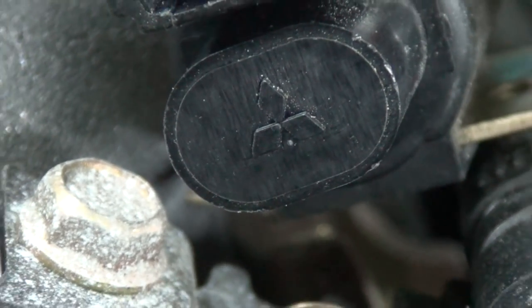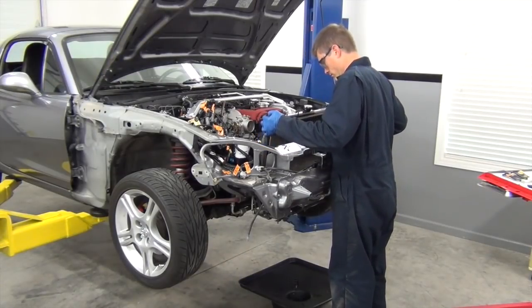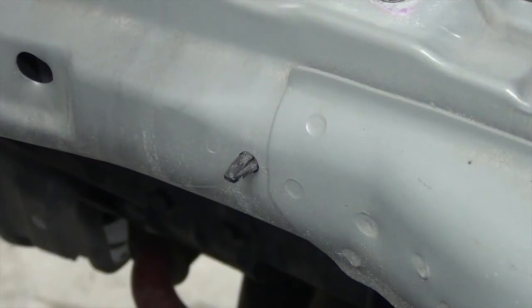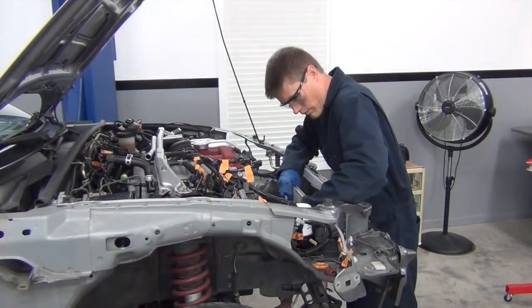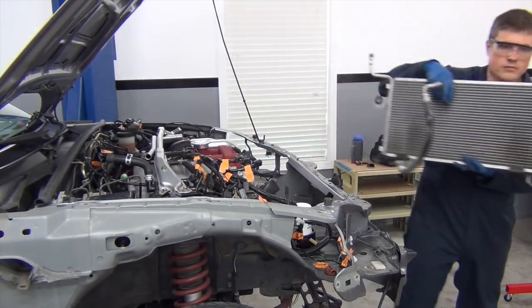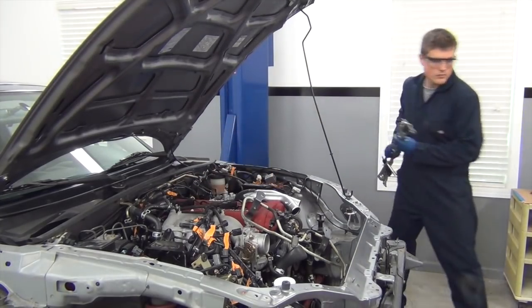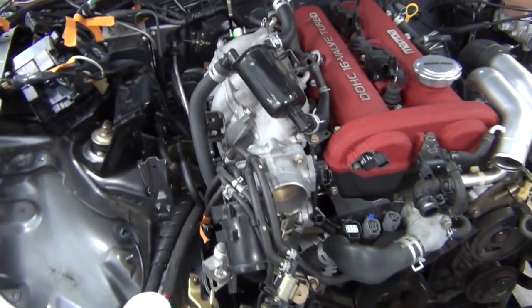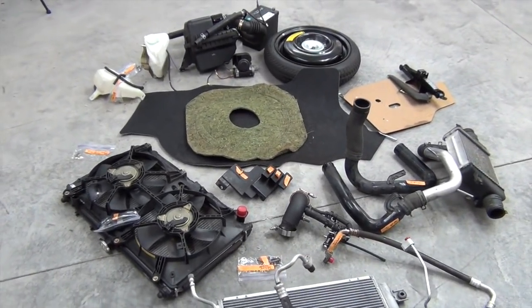And you all know I'm a die-hard Mitsubishi guy, so finding all of these little tri-diamonds under here makes me feel right at home. Next I drained and removed the radiator, which had about 15% of a furry hunk of roadkill lodged in there. Another little tip is to remove these clips carefully. It slows you down a bit, but keeping these intact will make reassembly much faster and easier. Before I brought the car into the garage, I had the air conditioning system professionally evacuated in order to make removing the components easy and friendly to the environment.